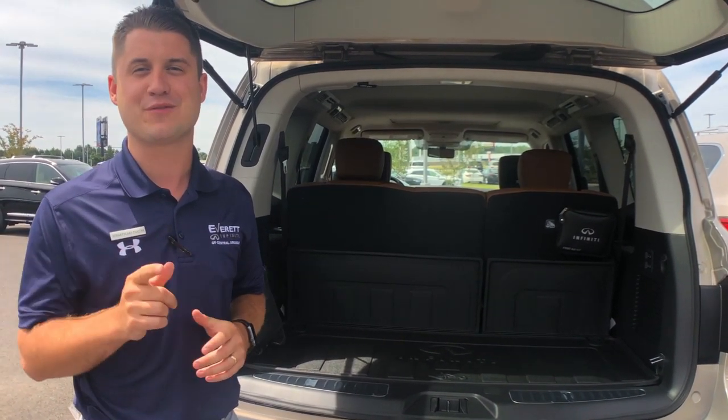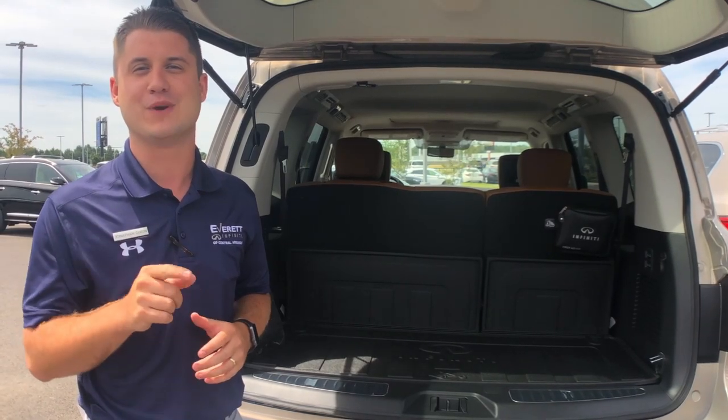This has been Jonathan Dixon with Everett Infinity of Central Arkansas bringing you another Tip Tuesday.